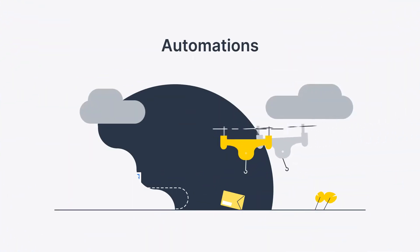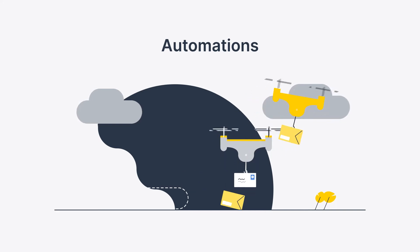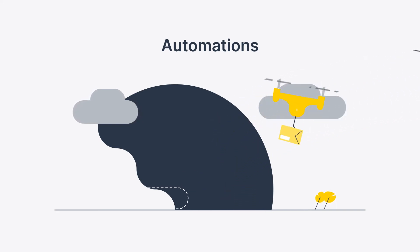Another key feature to have is automations. Your CRM shouldn't add to your workload. By automating tedious tasks like report generation, email marketing, and activity scheduling, you can focus on sales conversions and activities that have a bigger impact on your business.